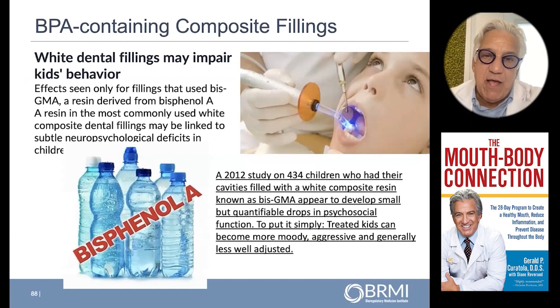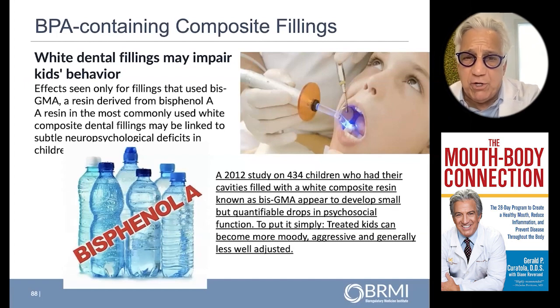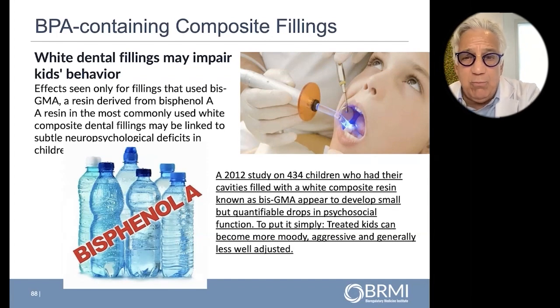There were sealants in kids. This is a 2012 study on 434 children who had their cavities filled with a white composite resin known as BisGMA. We saw drops in psychosocial function — treated kids became more moody, aggressive, generally less well-adjusted. It's been linked to ADD and ADHD.